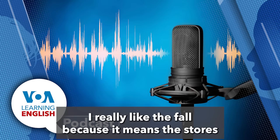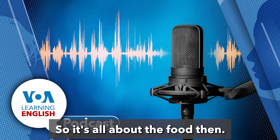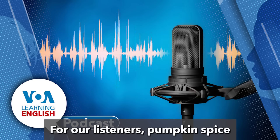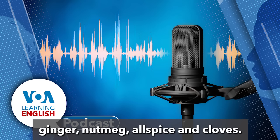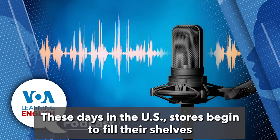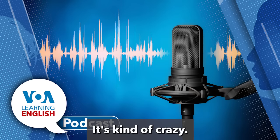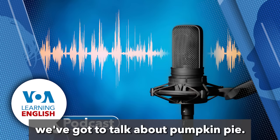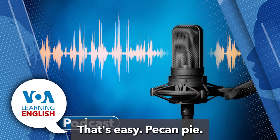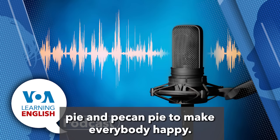Jill says she really likes the fall because the stores all have pumpkin spice flavored foods again. Pumpkin spice is a flavoring that includes cinnamon, ginger, nutmeg, allspice, and cloves. These days in the U.S., stores begin to fill their shelves with pumpkin spice flavored food in August. If food is the topic, they've got to talk about pumpkin pie. Jill's favorite pie is pecan pie, and at their Thanksgiving dinner they must have both pumpkin pie and pecan pie to make everybody happy.